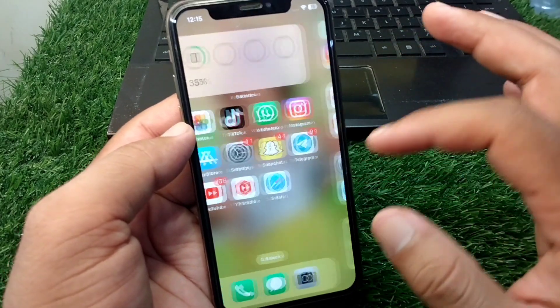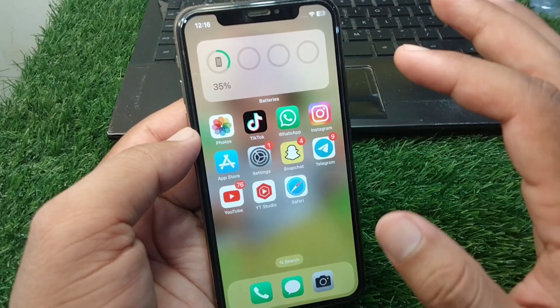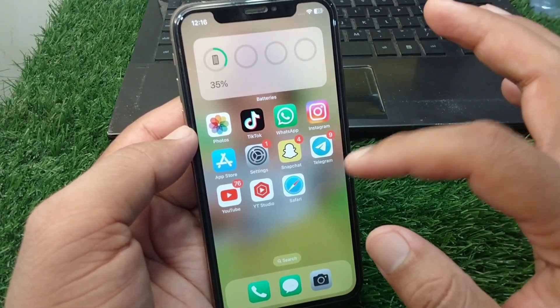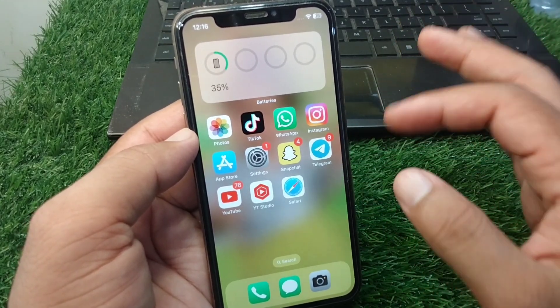Next, delete useless apps from your iPhone. Check if there are many unnecessary apps installed and delete all of those useless apps from your device.